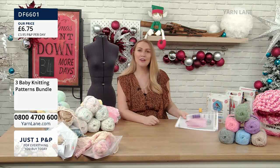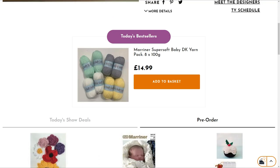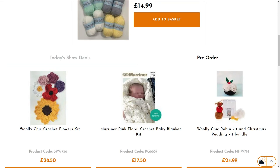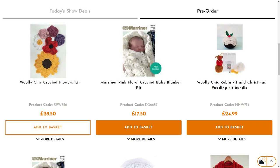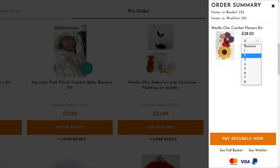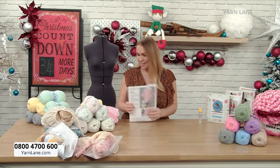If you want to add something to your basket - head to yarnlane.com and scroll down. If an item is on pre-order, you can see it on the right-hand side. Click pre-order, then click add to basket, and you can check out from there. You can see your basket in the right-hand corner - click that and it's ready to check out.